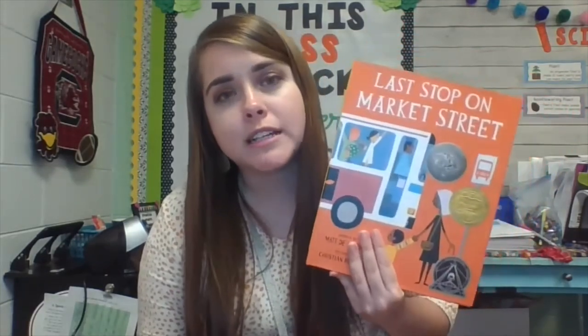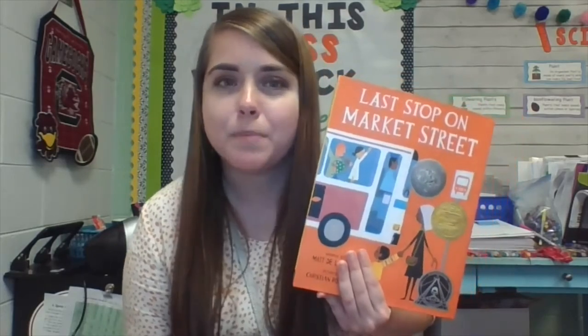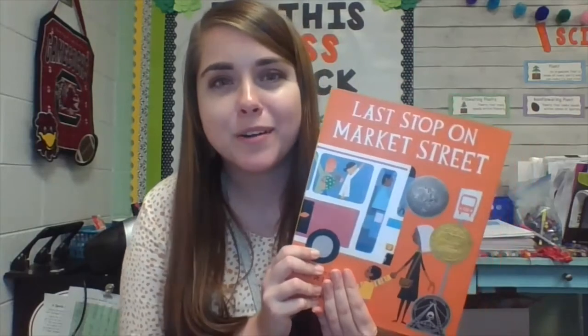You can focus on the conflicts your character is facing and how they make them change as a person. One thing I love to do with this book and character development is to have students infer character traits just based on the pictures before even reading the story. It's great to watch them, as you read, be able to confirm and modify their thinking. I truly hope that you pick up Last Stop on Market Street and give it a go in your classroom — let me know how it works.